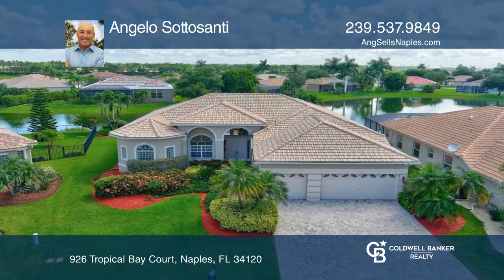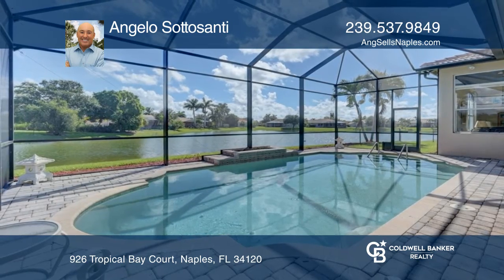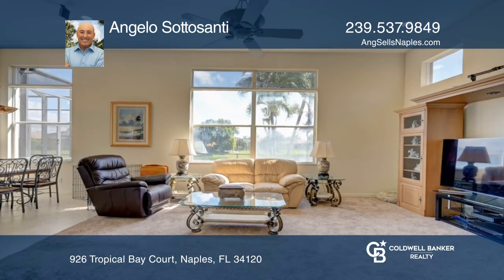Check out this rarely available Florida Floridian model in Waterways of Naples. This pool home features four bedrooms, three baths, a den, and a three-car garage.